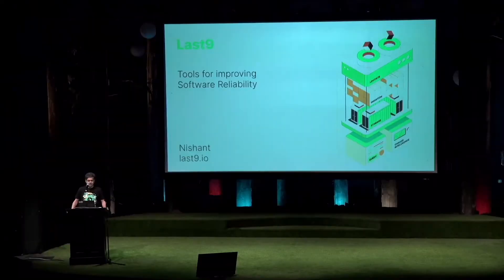Hey everyone, I'm Nishant, I'm the founder at Lastline. We're building tools for improving software reliability.